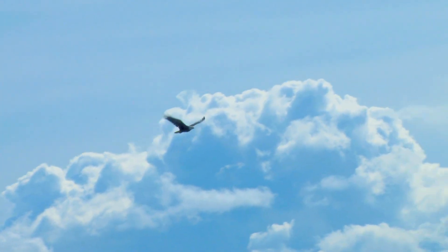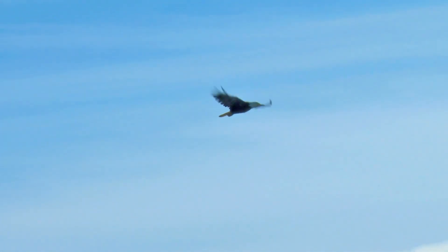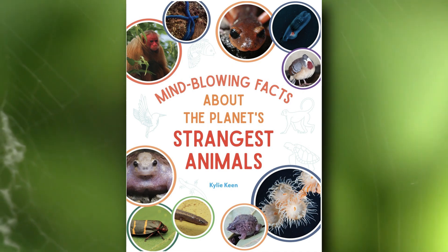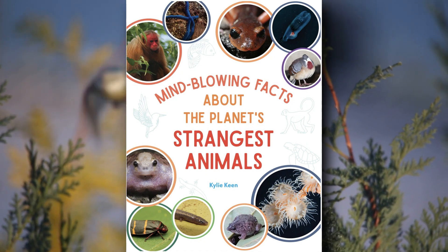So how many did you know? Tell us your score in the comments. And remember, if you want to learn about more than 60 other obscure animals, you can order Mind-blowing Facts About the Planet's Strangest Animals from any of your favorite book retailers. Check the description and pinned comment for links. Thanks, and thank you for watching Animal Fact Files.